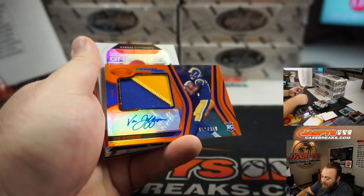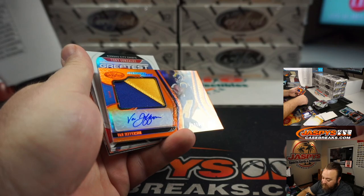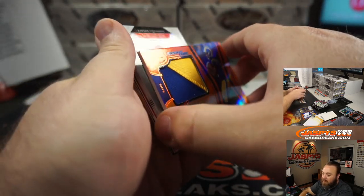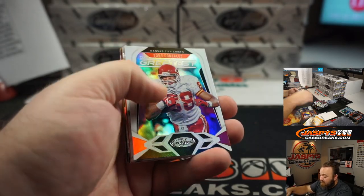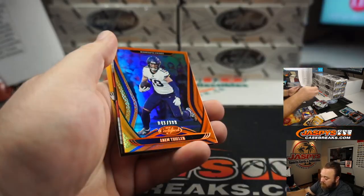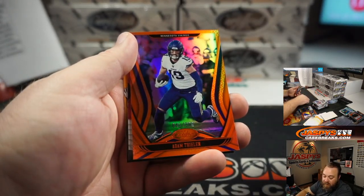Van Jefferson Patch and Auto — two-color patch for the Los Angeles Rams, numbered 112 of 349, Eric Ainge. Adam Thielen, 41 of 199 from the Minnesota Vikings, Tice.